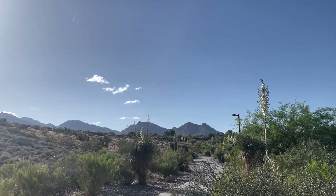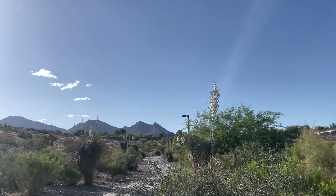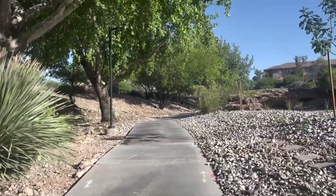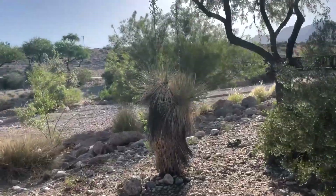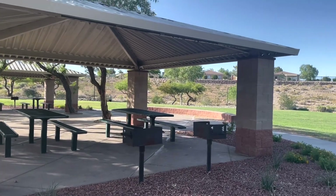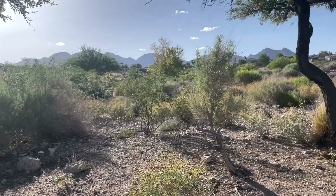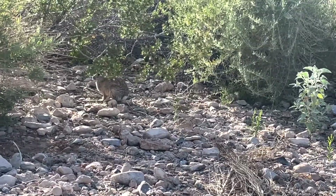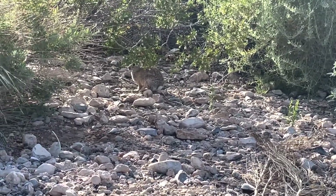Along the trail, hikers will encounter a variety of plant life, including cottonwood trees and desert shrubs. The trail also features a small creek that flows during the rainy season, adding a unique element to the hike. The trail is open from dawn to dusk, and dogs are allowed but must be kept on a leash. The Summerlin Cottonwood Canyon Park Trail offers a unique opportunity to enjoy the natural beauty of Las Vegas, away from the hustle and bustle of the city.